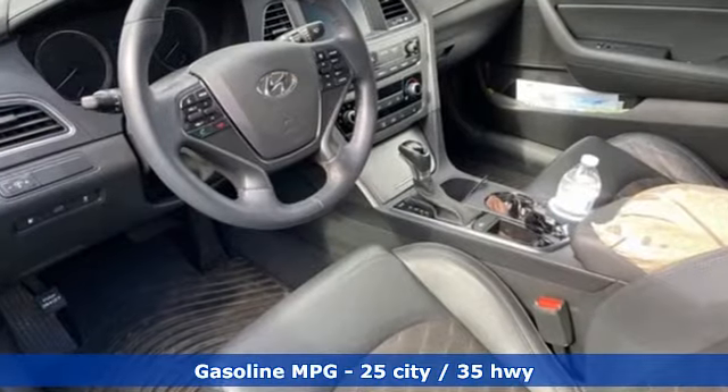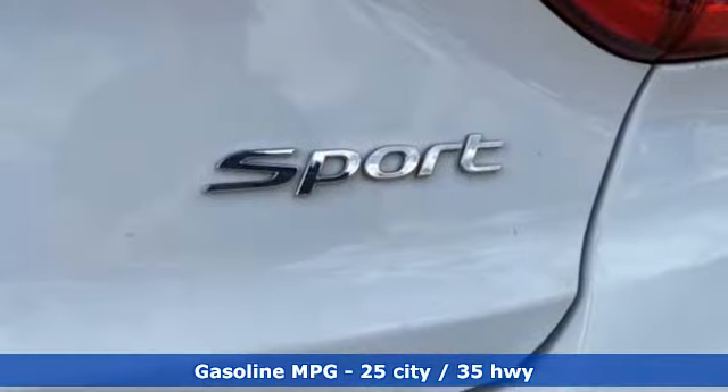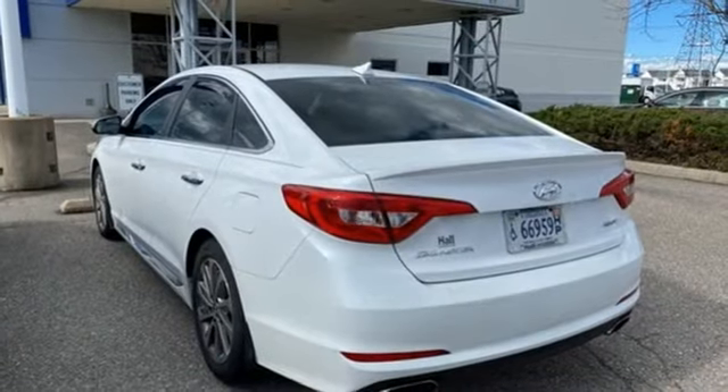External memory control, power heated mirrors, front heated sports seats, doors and push button start proximity key.